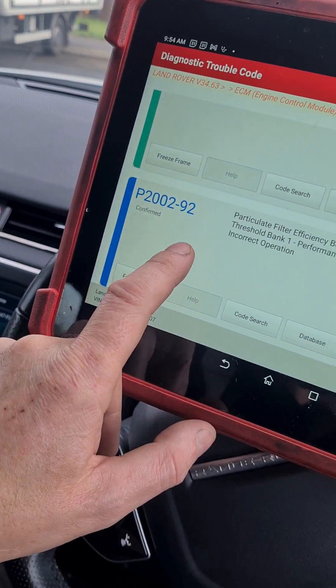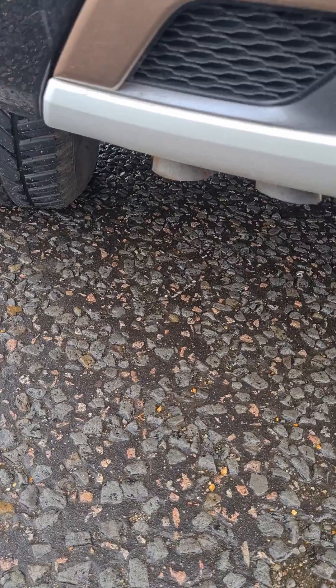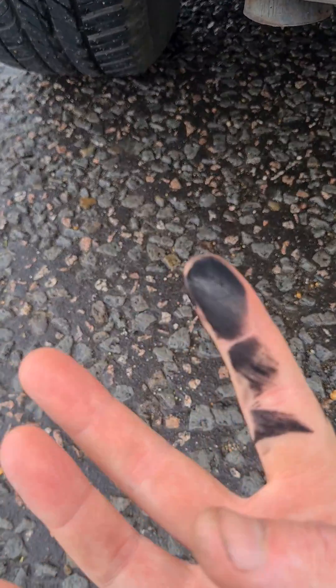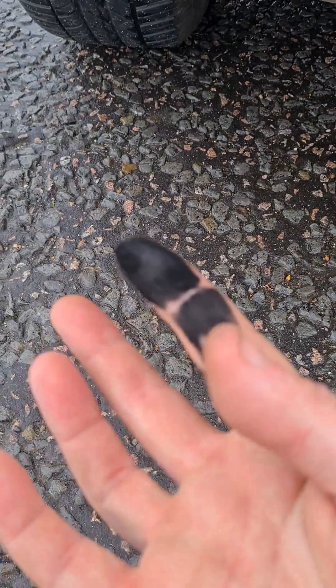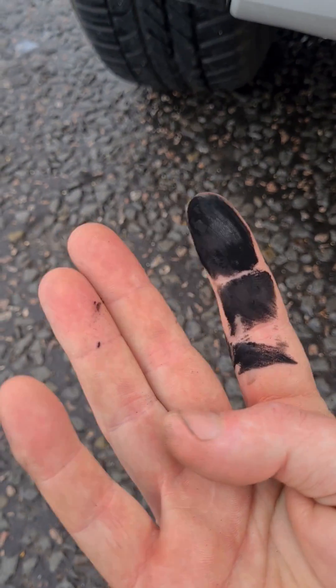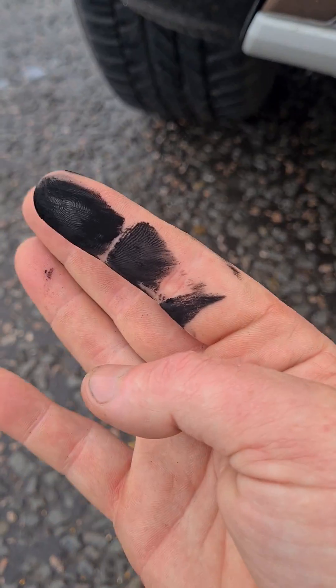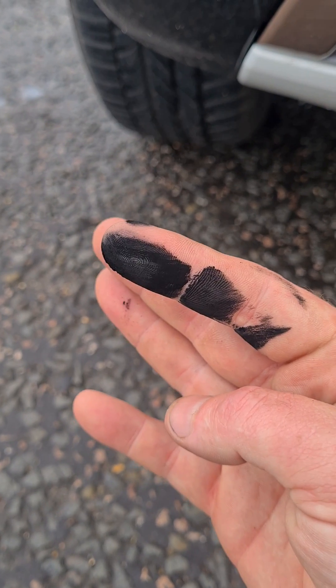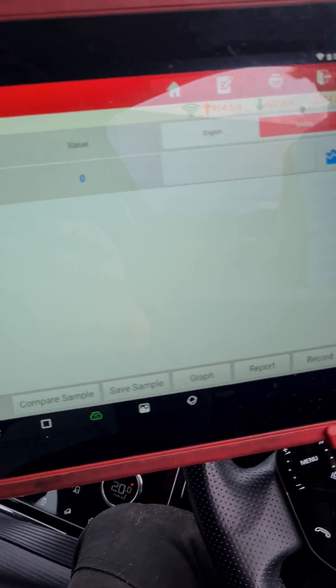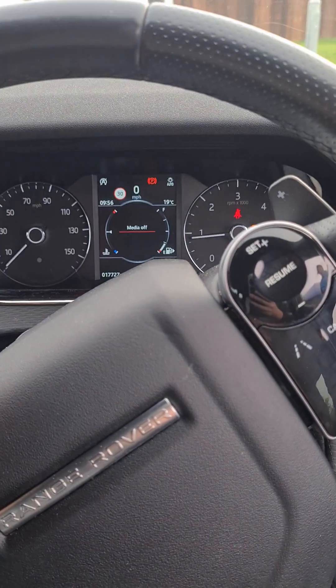How to confirm that: if you come to the exhaust here and give it a rub, you'll see a lot of black soot — like that. That is definitely not normal. The whole point of a DPF is to stop soot coming out of the tailpipe. You can see there the differential pressure in the DPF is zero.